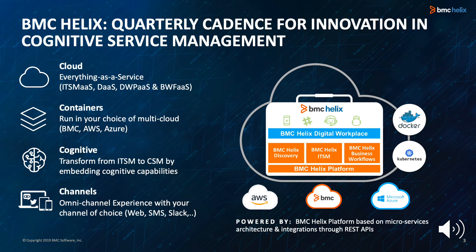The BMC Helix Suite of Solutions delivers cognitive service management that is fast, accurate, cost-effective, and is available to run on your choice of cloud, in a hybrid model, or in your own data center. It delivers everything as a service with intelligent omni-channel service experiences. The 1908 build represents the latest in the quarterly cadence of innovations that we bring to the BMC Helix Suite of Solutions.